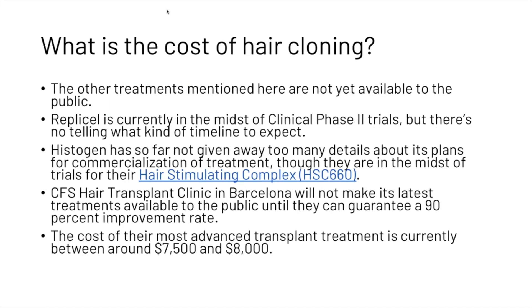The other treatments mentioned here are not yet available to the public. RepliCell is currently in the midst of clinical phase 2 trials, but there is no telling what kind of timeline to expect. Histogen has so far not given away too many details about its plans for commercialization of treatment, though they are in the midst of trials for their hair stimulating complex.